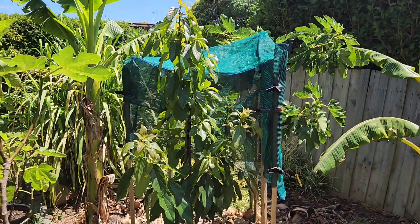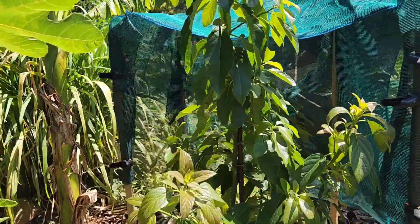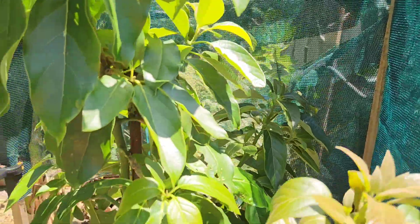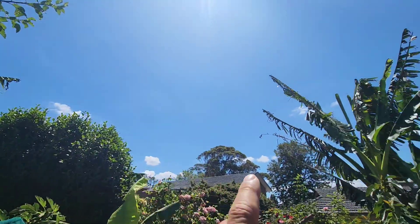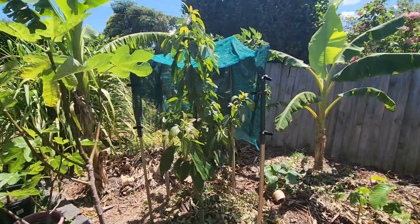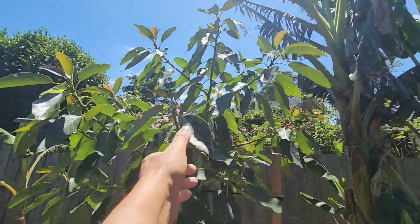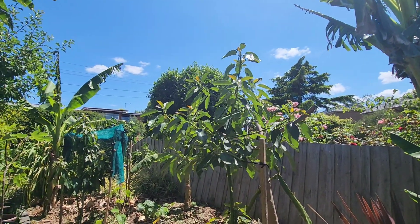I put up some protection for the Bacon avocado because it really suffered on that 38 degree day we had a few days ago. The leaves were just wilting — no burnt leaves at all, nothing got burnt. I'm protecting it from that side over there because the sun comes from that direction and penetrates there all morning until about 3 in the afternoon. The Shepherd gets protection in the morning from the bananas and cops it all afternoon. As you can see, the Shepherd avocado has doubled in height just in the last couple of months.